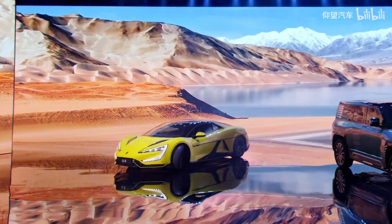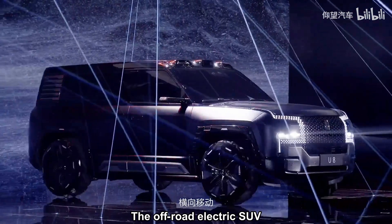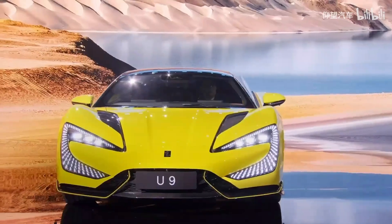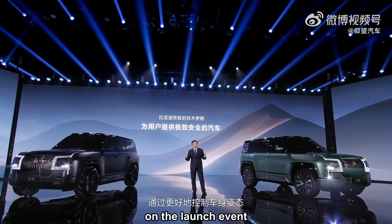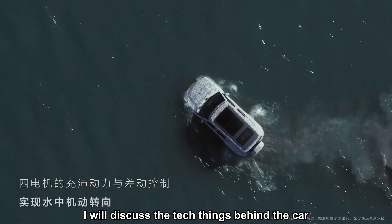Hey guys, welcome back to the channel. BYD just launched its sub-premium brand called Yang Wan with two brand new cars: the off-road electric SUV Yang Wan U8 and the sports car Yang Wan U9. The CEO Wang Quanfu shared a lot of technologies at the launch event. In today's video, I will discuss the tech behind the cars.